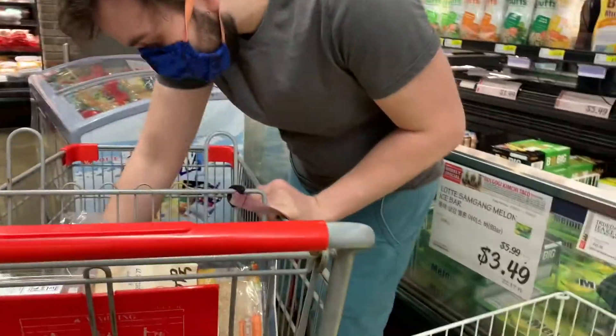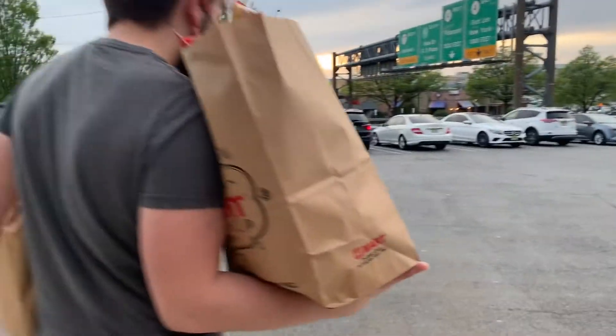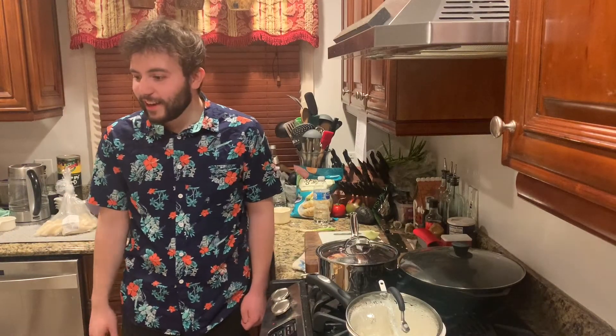This is delicious. We have concluded our H Mart trip. Carrying the bags like a gentleman. Hi, I'm Noah, coming at you with a mukbang video.